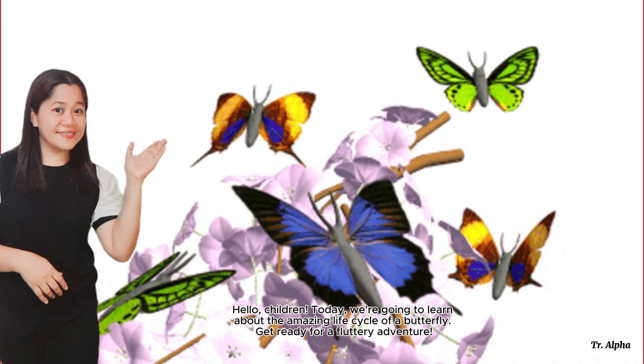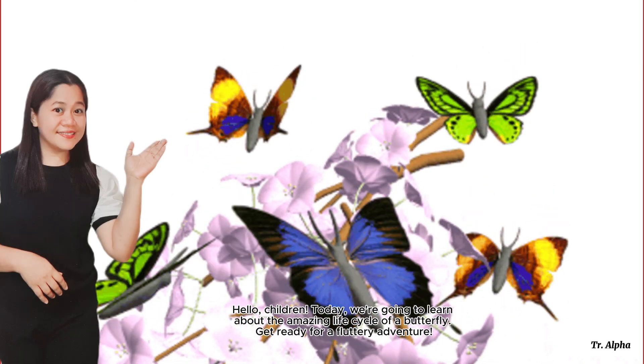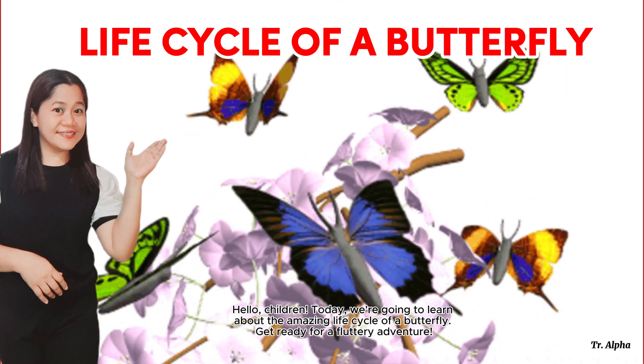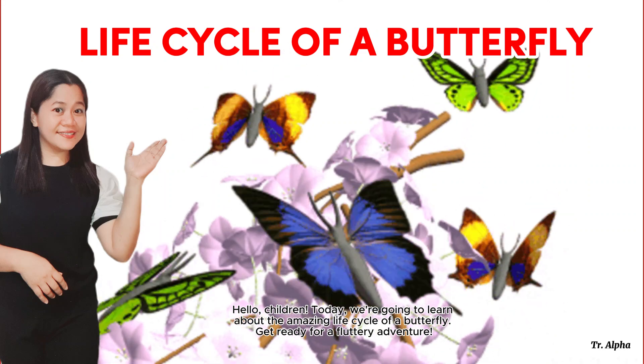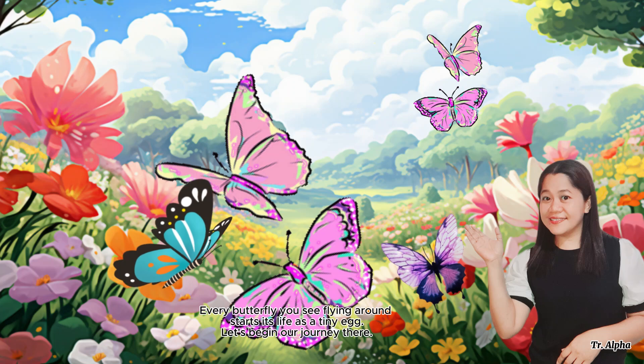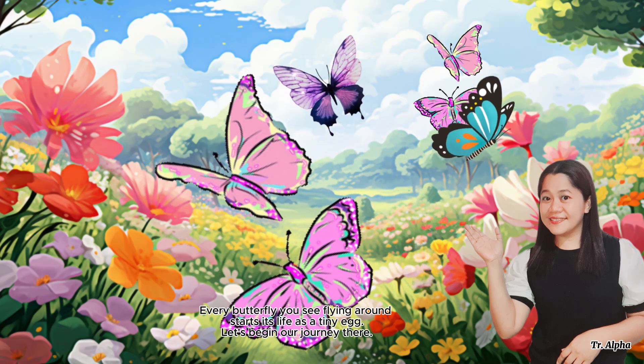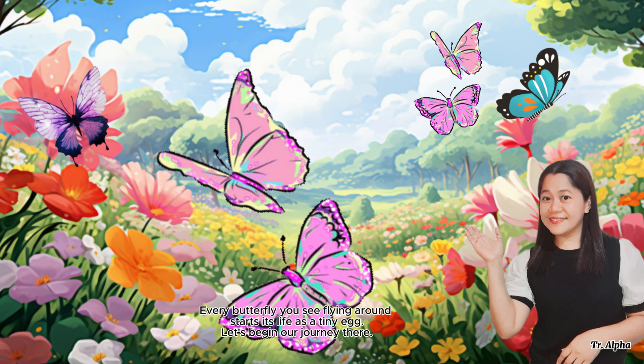Hello, children! Today we are going to learn about the amazing life cycle of a butterfly. Get ready for a fluttery adventure! Every butterfly you see flying around starts its life as a tiny egg. Let's begin our journey there.